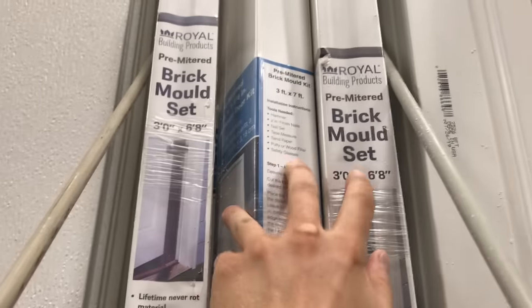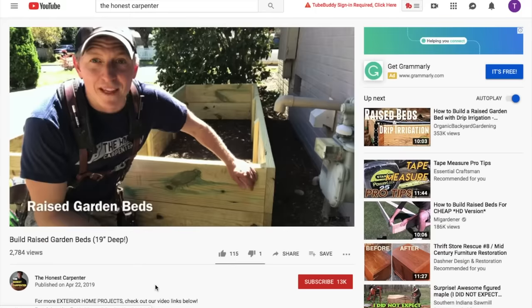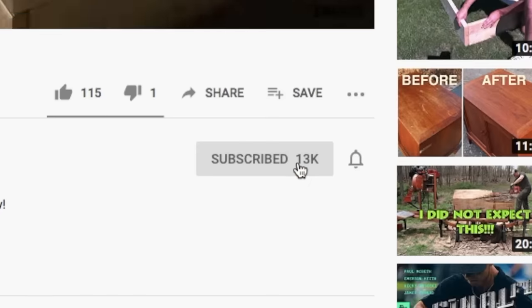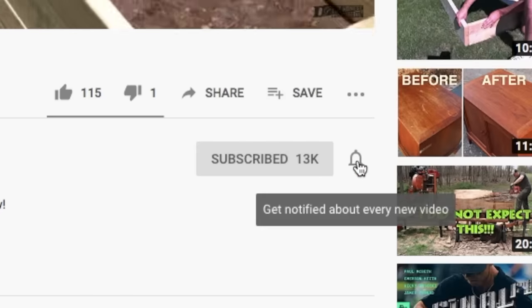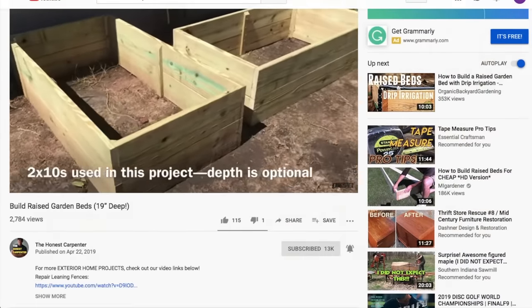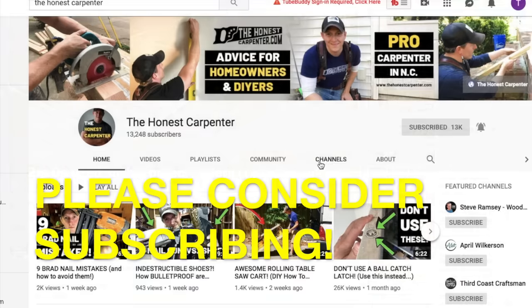Before we get going, if you want to see more helpful videos like this one, be sure to hit the subscribe button below and also hit that little bell beside it. That way you'll get notifications when I post something new. The Honest Carpenter channel is ramping up output these days, so please think about subscribing and turning on notifications.